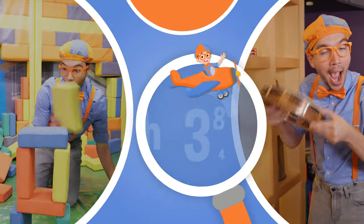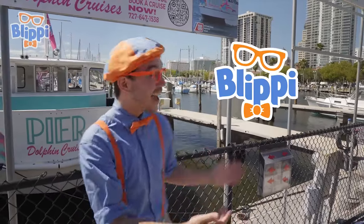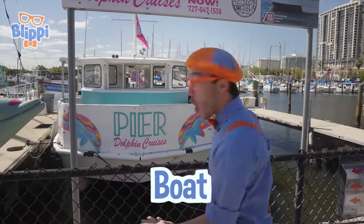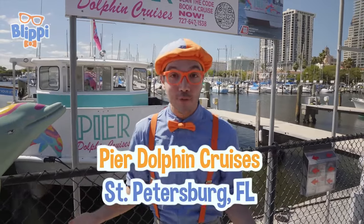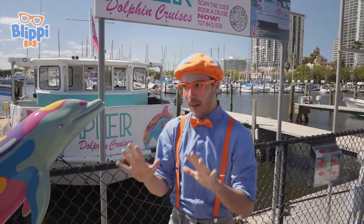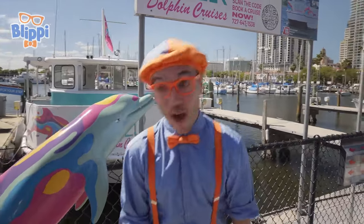So much to learn about, it'll make you want to shout, Blippi! Ho-ho-hey! It's me, Blippi! And today, we get to go on this really big boat! Whoa! It's enormous! Yeah! I'm so excited because you and I are here at Pier Dolphin Cruises in St. Petersburg, Florida, and we get to explore and learn about all kinds of sea creatures and maybe see some dolphins! Hello! Yeah! Let's go!